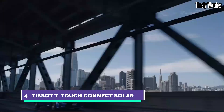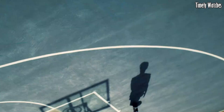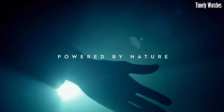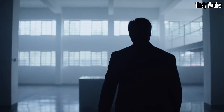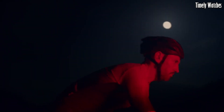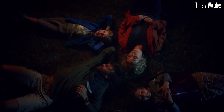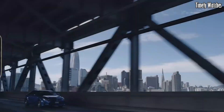Number 4: Tissot T Touch Connect is a cutting-edge smartwatch that combines classic watch craftsmanship with modern technology. Its primary functions include fitness tracking, heart rate monitoring, and GPS for accurate location tracking during activities like running or hiking. It offers notifications for calls, messages, and apps, keeping you connected.